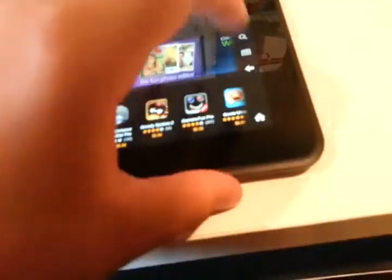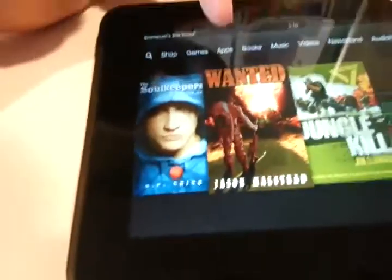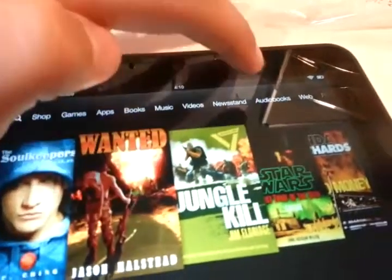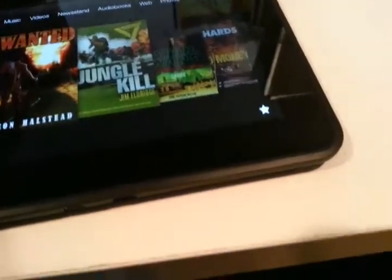So that's pretty much it for the camera. We have the search button right there, and then the main categories: Shop, Games, Apps, Books, Music, Videos, Newsstand, Audiobooks, Web, Photos, Docs, and Offers.